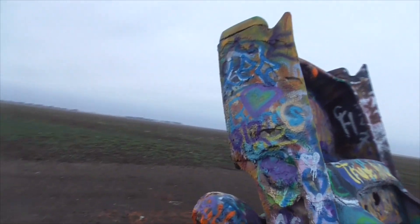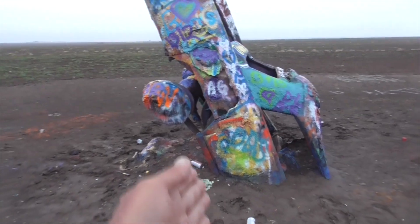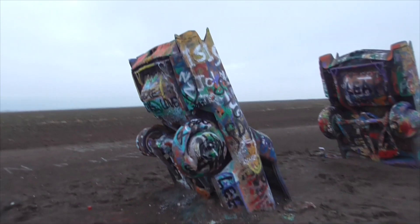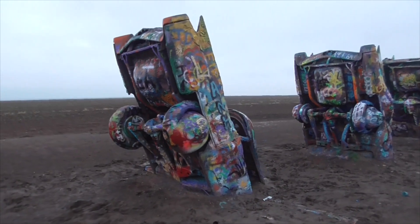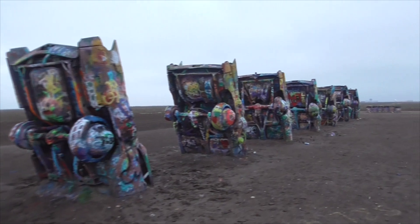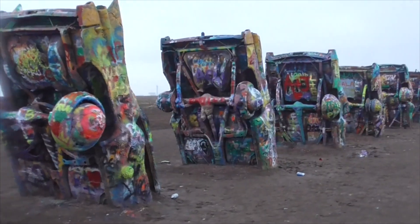So we've got 10 Cadillacs here. They're all buried at the same angle as the pyramids out in Giza. This is an art show by a group called Ant Farm, and they do art stuff like this.